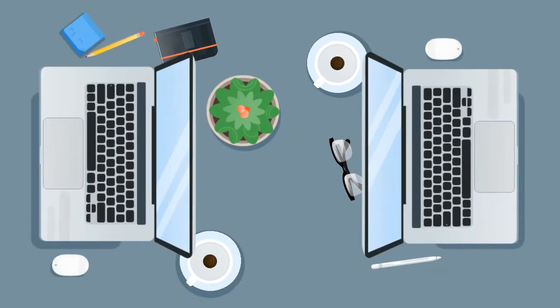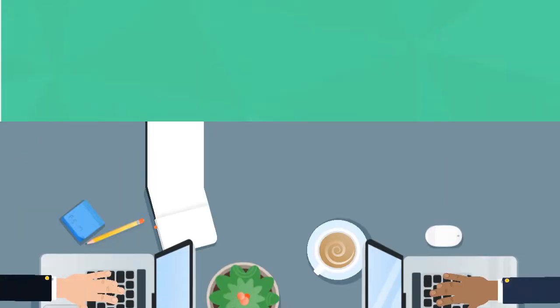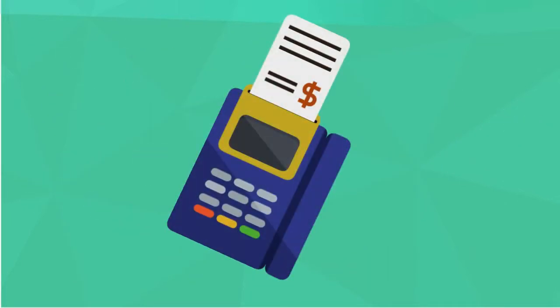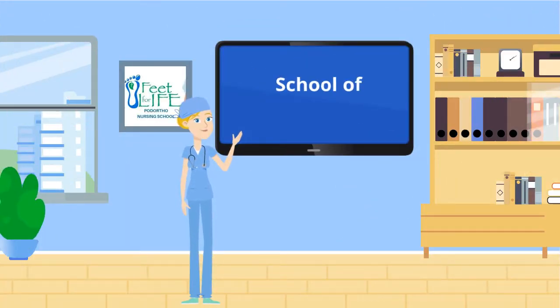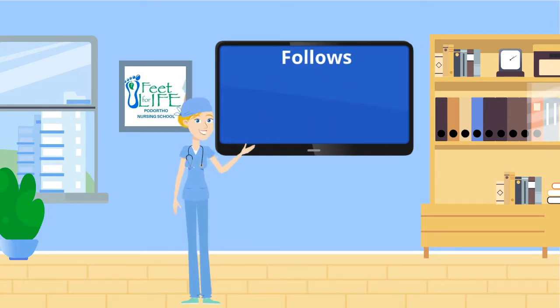All assignments and case studies can be completed at your own pace to accommodate a nurse's busy schedule. Our new Advanced Pedorthal Nursing Textbook and Course Materials are included in our fee. Feet for Life School of Pedorthal Nursing follows best practice guidelines set by the College of Nurses of Ontario and follows the Provincial Core Competencies set by the Ontario Pedorthal Nursing Association.